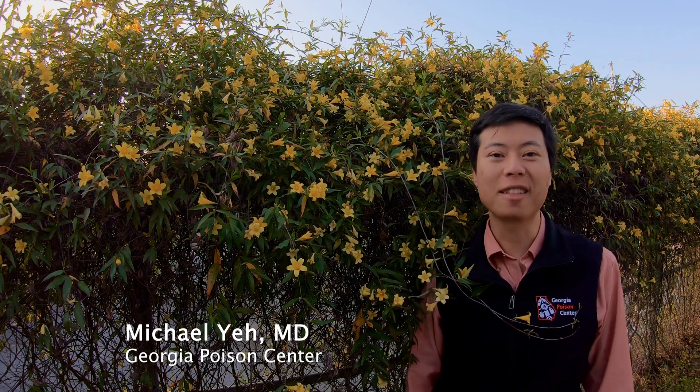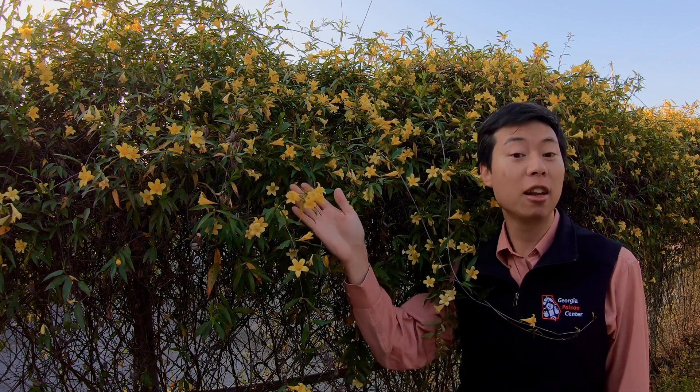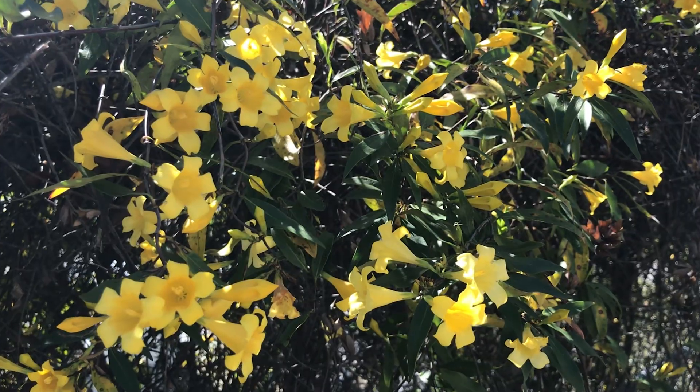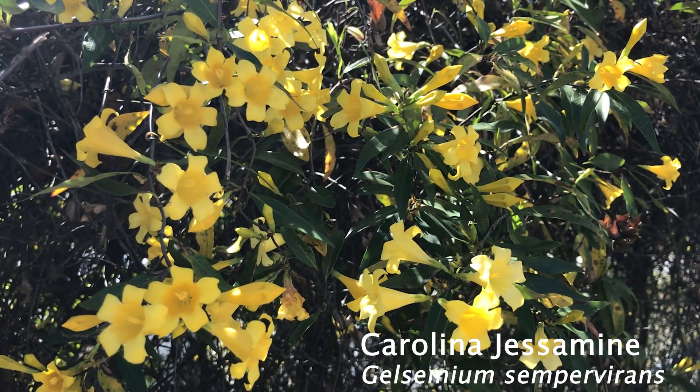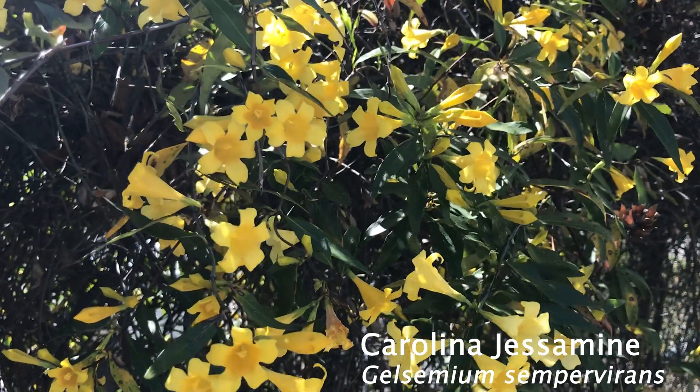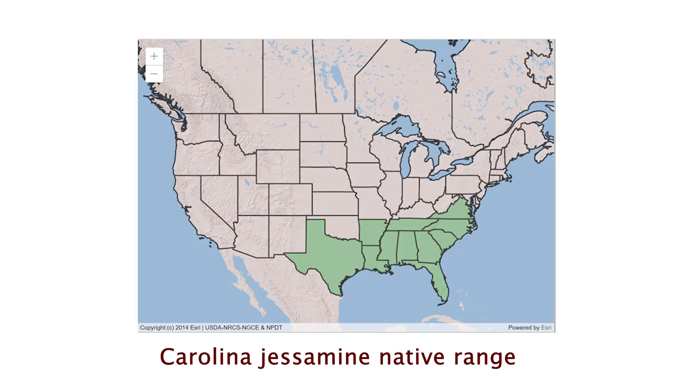Hi, Michael Yeh with the Georgia Poison Center, back again with another Tox Tidbit. You might see a lot of these yellow flowers in bloom around this time in early March. This is Gelsemium sempervirens, commonly known as Carolina jessamine, yellow jessamine, or yellow jasmine. It is native to the southeastern states from Virginia to Florida, and its range stretches west to Texas and south to Central America.